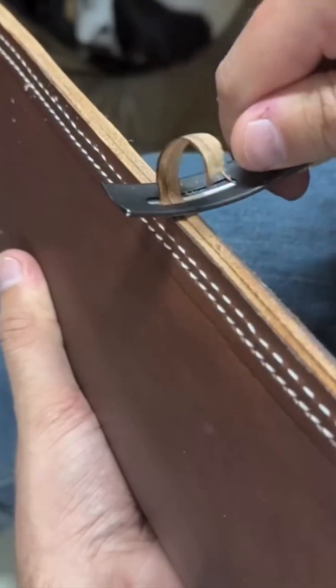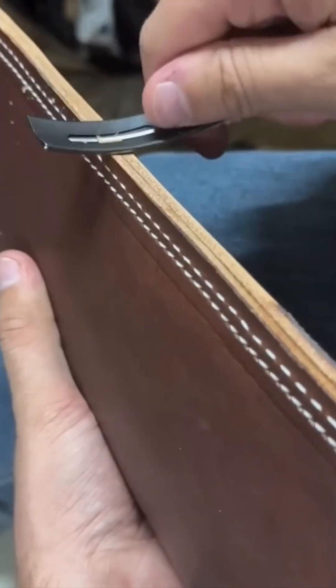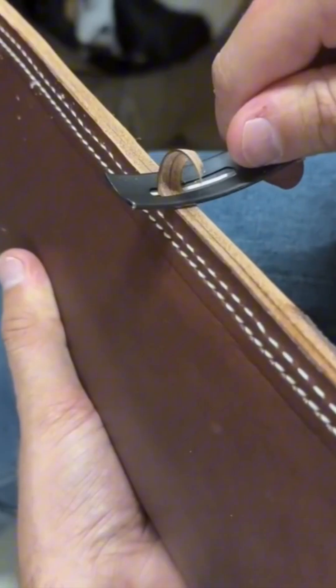Smoothing leather is no easy task — it's like taming a wild stallion. Force won't work; only technique matters.